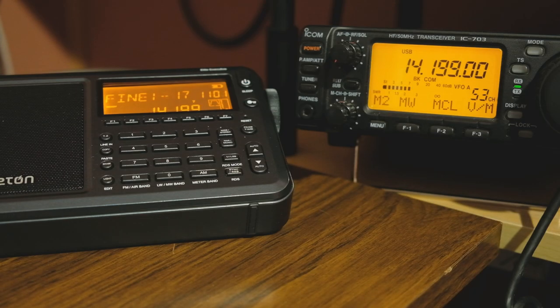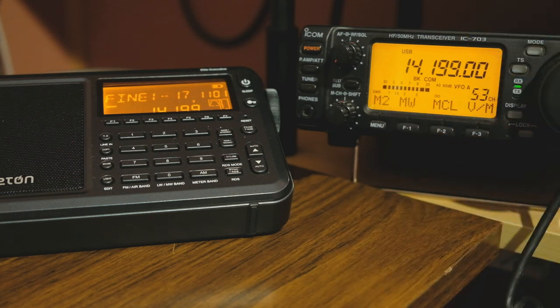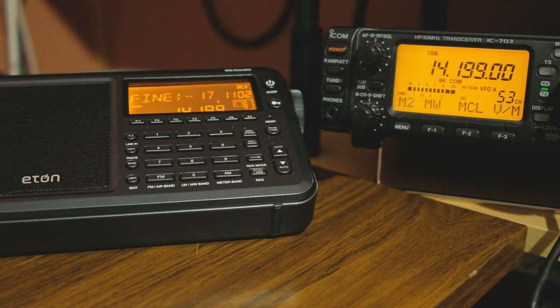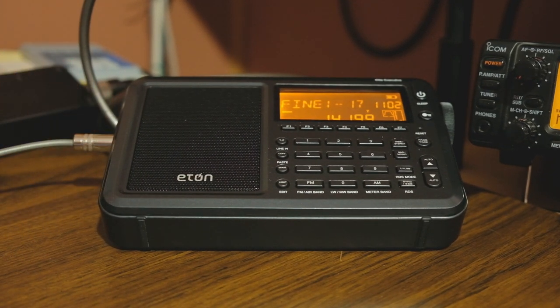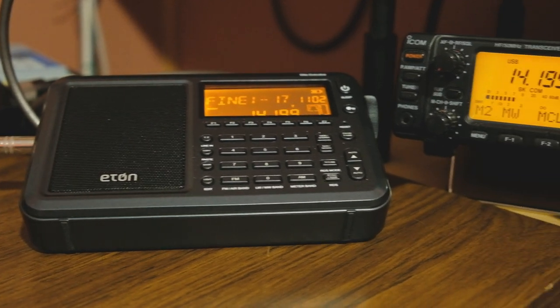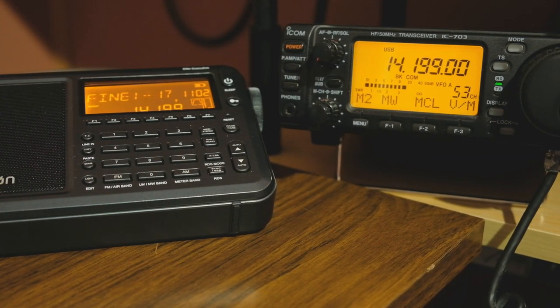Let's compare the Eaton radio with a single sideband transceiver, which is the ICOM IC703, on an external antenna that is tuned or resonant in the 20 meter band. So we're now dealing with an external antenna. You'll see where we're plugged into the side of the receiver, and it's going through a switch that I'm going to switch back and forth between the two radios so we can compare signals.